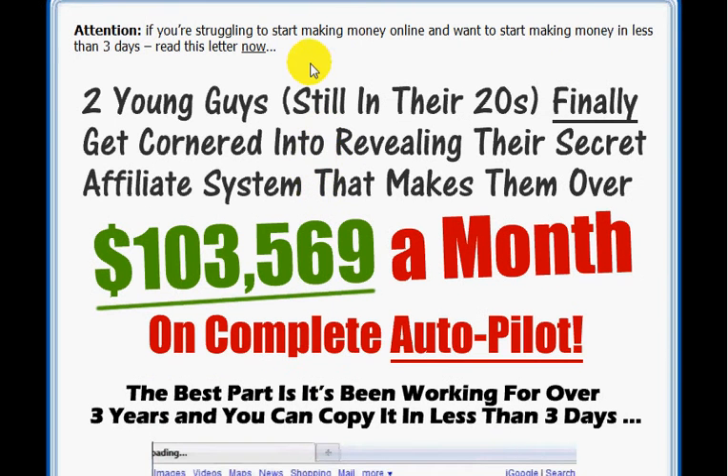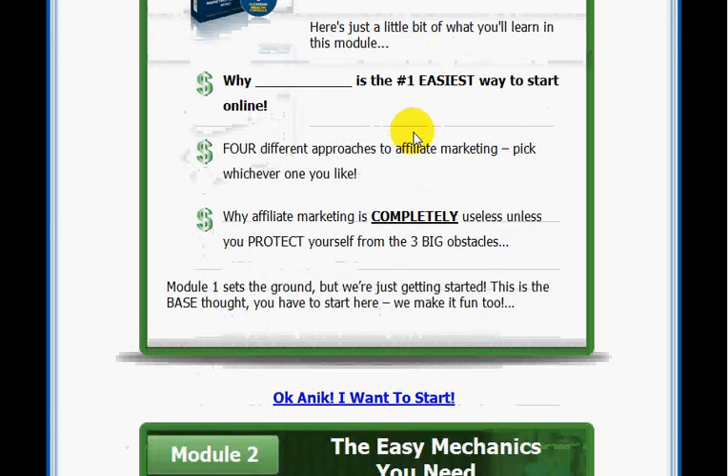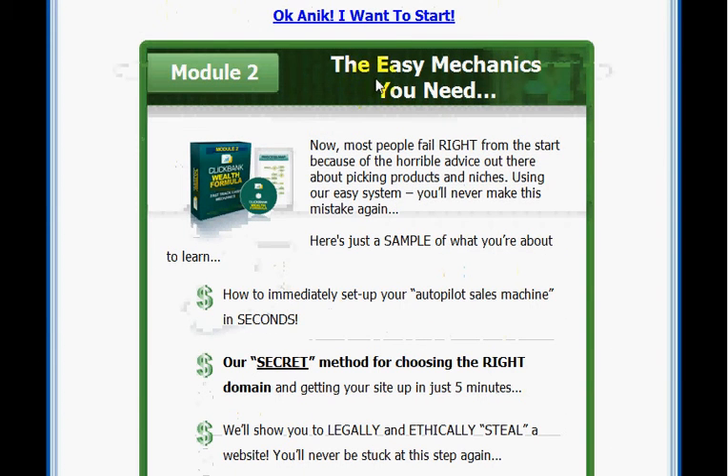What you're going to find on this main page — as you jump down to the modules, you can see what modules you're going to be getting. It's going to be ten modules and three bonuses, and Sarge is going to have thrown something extra in as well. Module one is getting started the three day way. Then you've got module two, the mechanics you need. They're going to go into more information on what you need. Whether you're new to internet marketing or not, you're going to learn something — and especially if you're new, you want to follow the steps step by step.